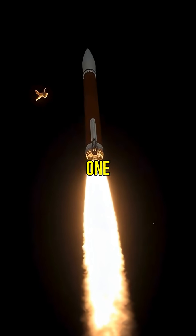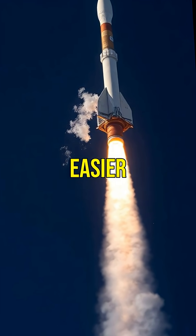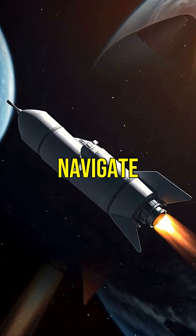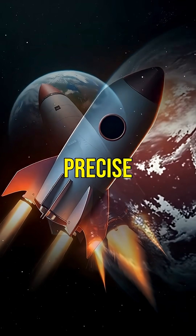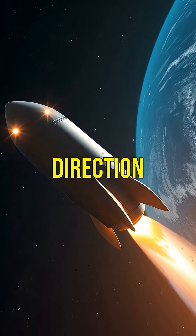Once the fuel in one stage is used up, it's discarded. This reduces weight, making it easier to ascend. Once in space, rockets navigate using small thrusters for precise movements. These thrusters help with orientation and direction.